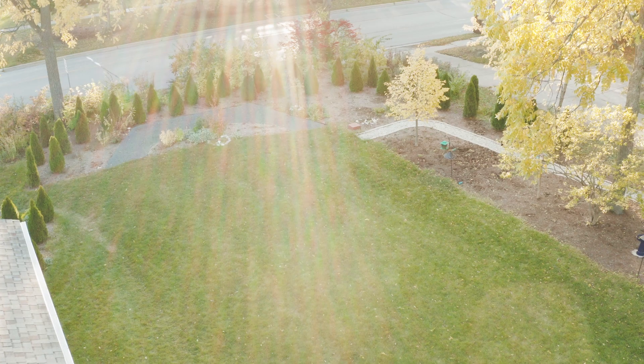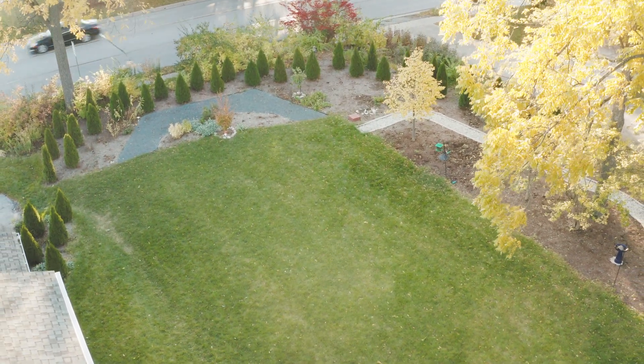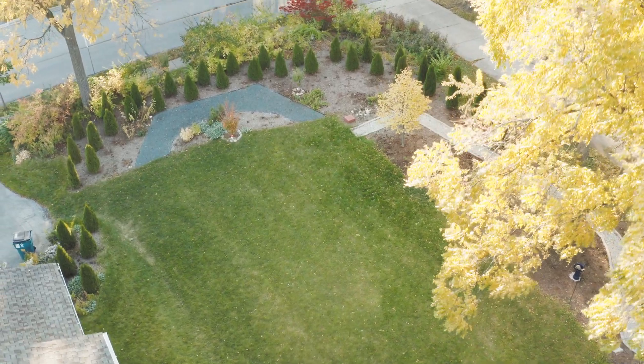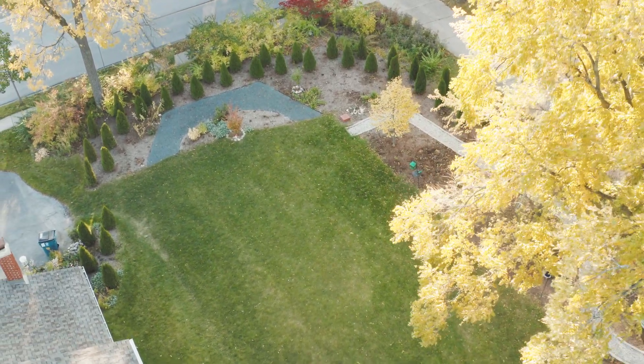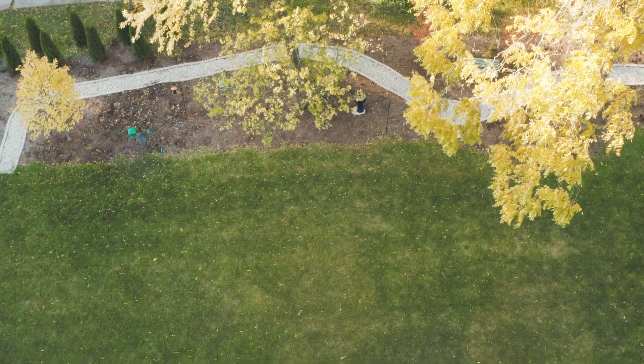I looked up several people online, contacted Ware, and Mike was a really great guy — talked to me about what needed to happen. So in here he actually re-graded the backyard so that the water would flow better and not just pool, because we also had pooling problems in the backyard with water sitting there or the ground getting really soppy.